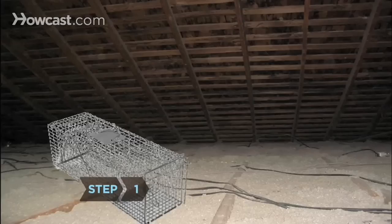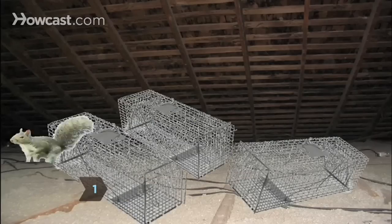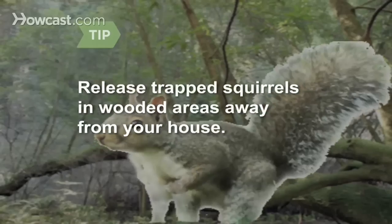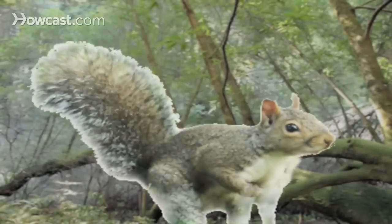Step 1. Set trapping cages in your attic. Place them near openings or suspected squirrel entry points. Release trapped squirrels in wooded areas a significant distance away from your house.